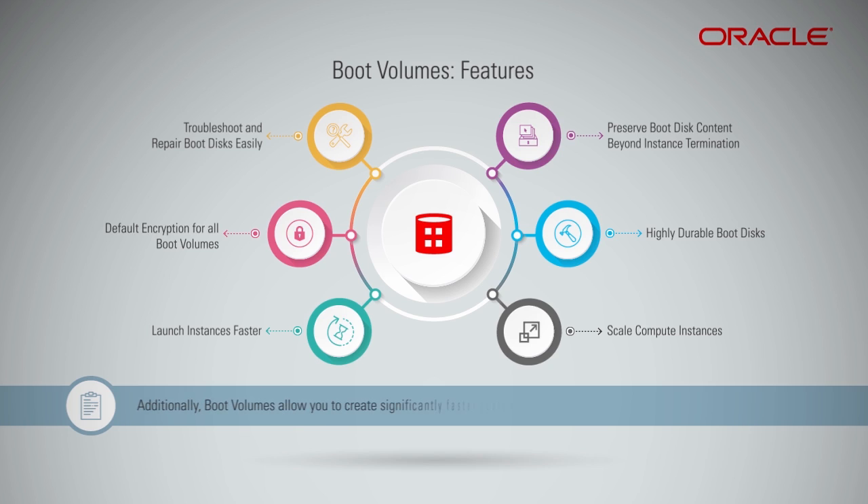Additionally, boot volumes allow you to create significantly faster custom images of running VMs without having to reboot.